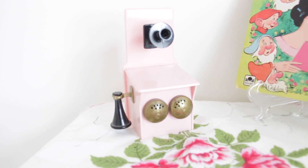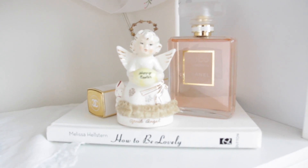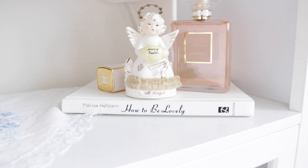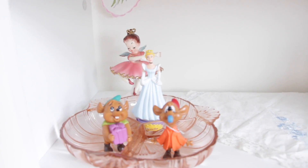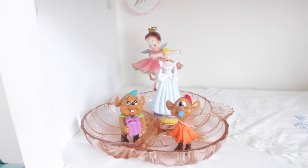Here I have a salt and pepper shaker that Gabby got me. Down here I have my Chanel perfume, another April angel, the Audrey Hepburn book 'How to Be Lovely,' another handkerchief, some more little Disney trinkets, and another angel in the back.